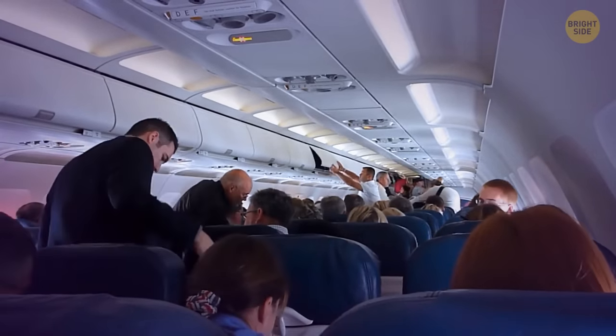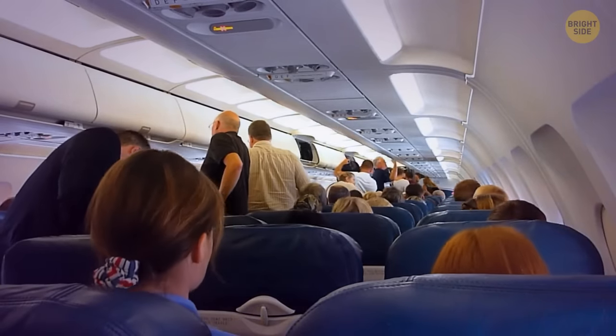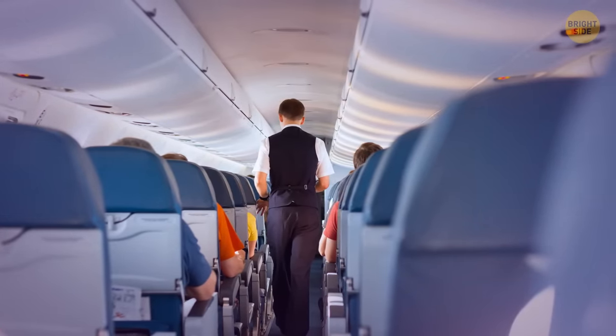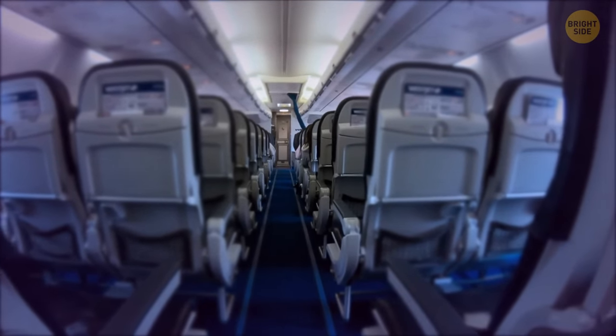When flight attendants pass through the cabin, they always touch the upper shelves above the seats. They're not checking if the luggage compartments are closed. Along the bottom of these compartments there are handles in the form of jagged edges — flight attendants hold onto them so as not to fall, which is especially convenient for those who don't like touching the seats with sitting passengers on the way to the toilet.